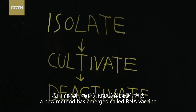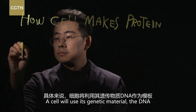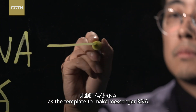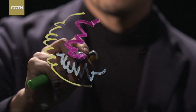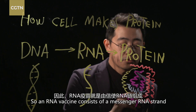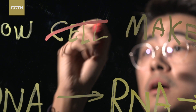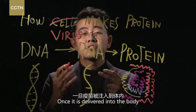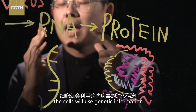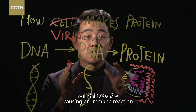In recent years, a new method has emerged called RNA vaccines. It takes advantage of the way cells make proteins. A cell will use its genetic material, the DNA, as the template to make messenger RNA. This RNA gives out orders to build proteins in the cell. An RNA vaccine consists of a messenger RNA strand coded for virus proteins instead of normal proteins. Once delivered into your body, the cell uses the genetic information of the virus to produce foreign proteins, causing immune reactions.